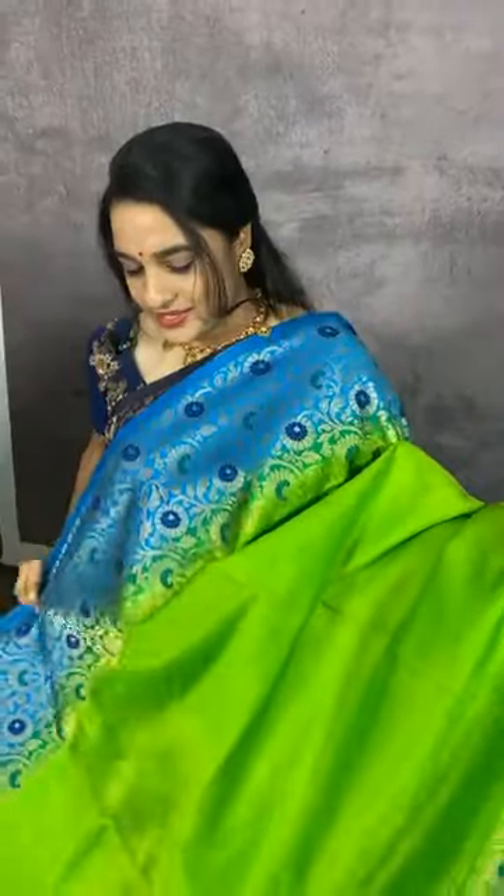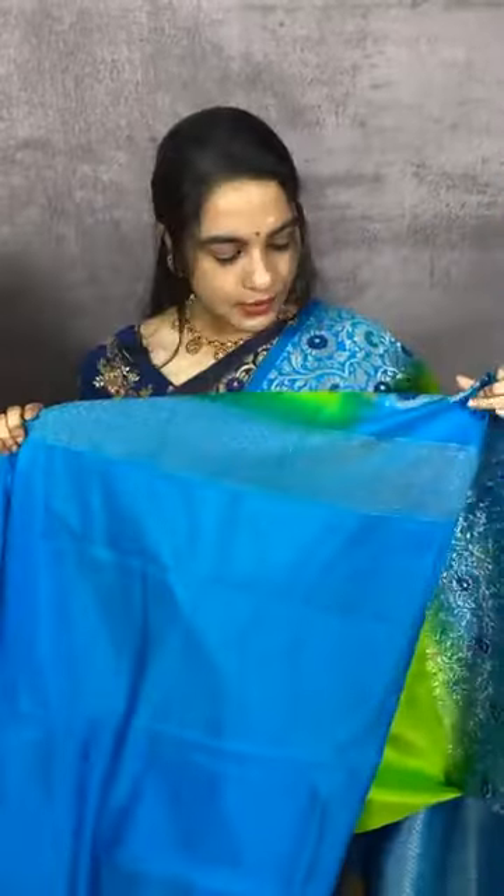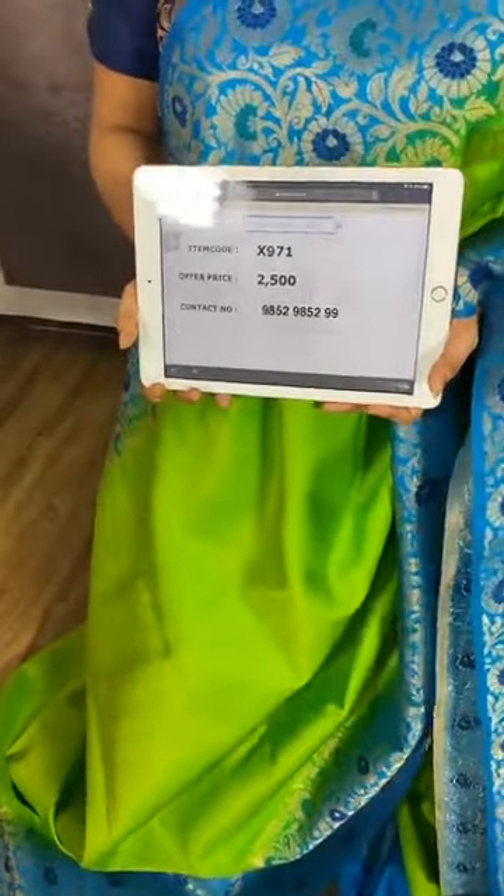A very grand combination in parrot green and sky blue. The body is plain. The border is in contrast with florals in golden zari and meena. The pallu is in contrast with florals in brocade with meena and golden zari. We have a contrast plain blouse with border. Item code X971, cost 2500 rupees. WhatsApp 9852985299.